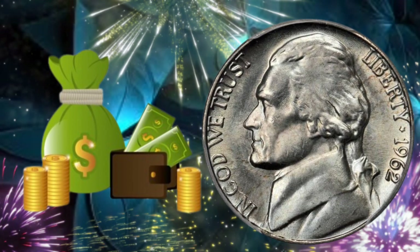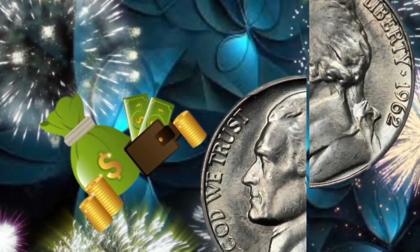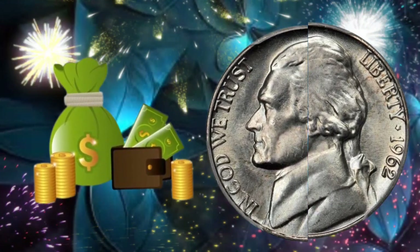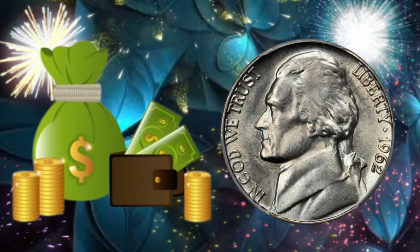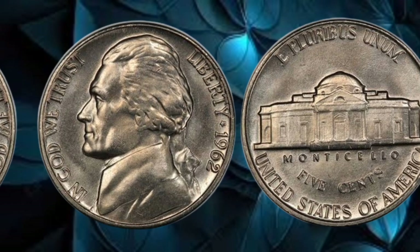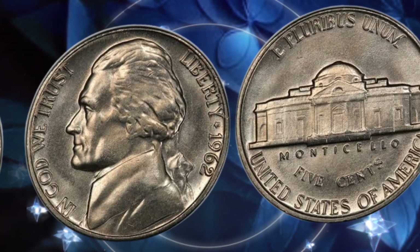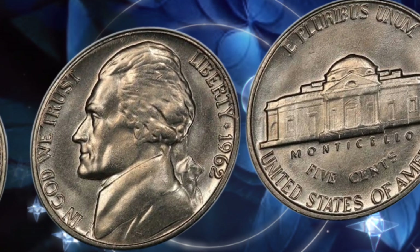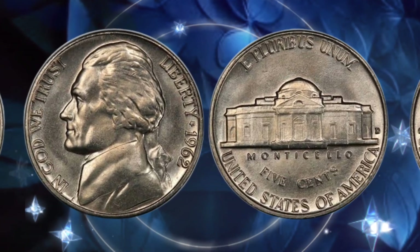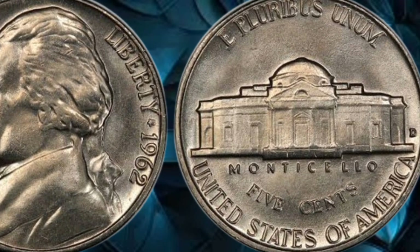As we wrap up today's episode, we hope you've gained a newfound appreciation for the 1962 USA 5-cent coin. Who knows, maybe you have a small fortune sitting in your coin jar. If you enjoyed this video, don't forget to like, subscribe, and share it with your fellow coin enthusiasts. Until next time, happy collecting! Thank you for joining us on this numismatic journey. Stay curious, stay passionate, and may your pockets be filled with valuable coins. See you in the next video!